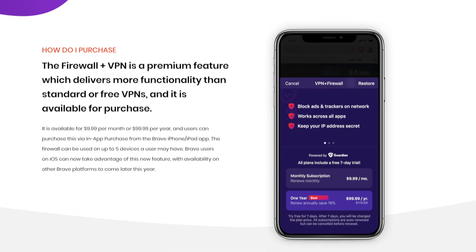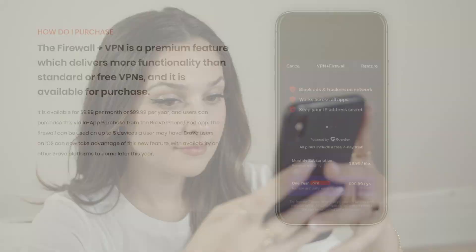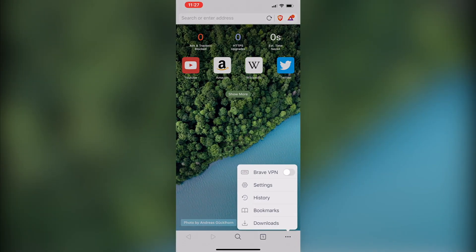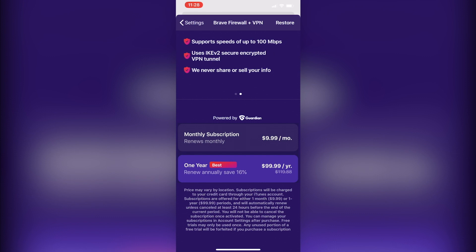The Brave Firewall plus VPN is a premium feature which delivers more functionality than standard or free VPNs. Brave users on iOS can subscribe to Brave's Firewall and VPN service directly from their Brave browser settings, and may use the same subscription plan with up to five of their iOS devices including iPhones and iPads.